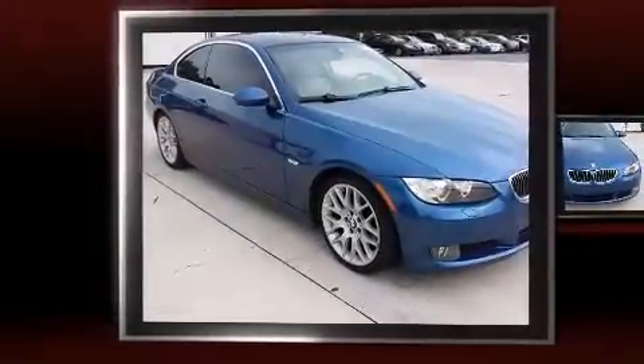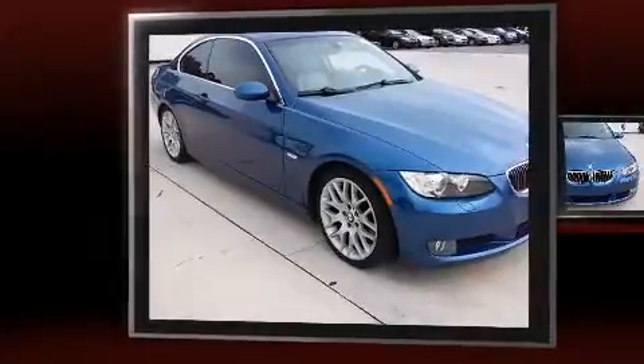Here's a great deal on a 2007 BMW 328i. This two-door, four-passenger coupe still has less than 90,000 miles.